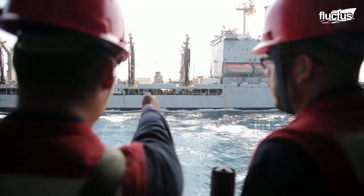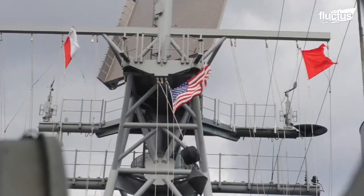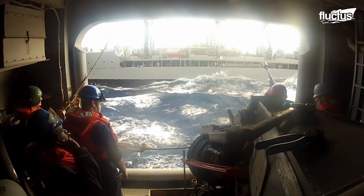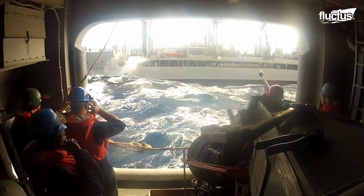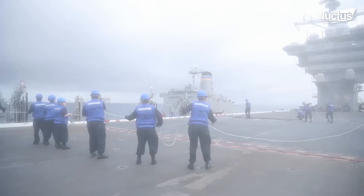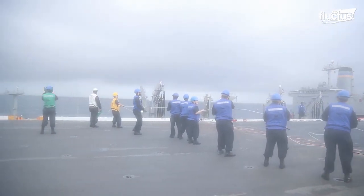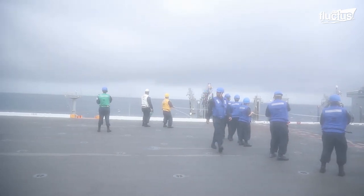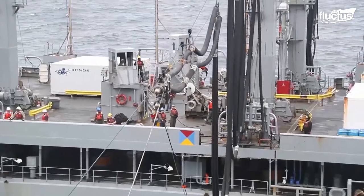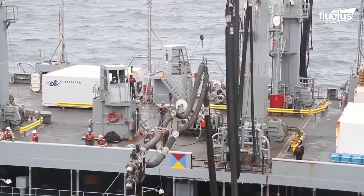To start, a link must be established between the two vessels. This is accomplished by having a member of the replenishment ship fire a line gun in the proximity of the other vessel's deck. This features a weight with a rope attached. This rope can then be used to carry the hose mechanism from the tanker to the receiving ship.